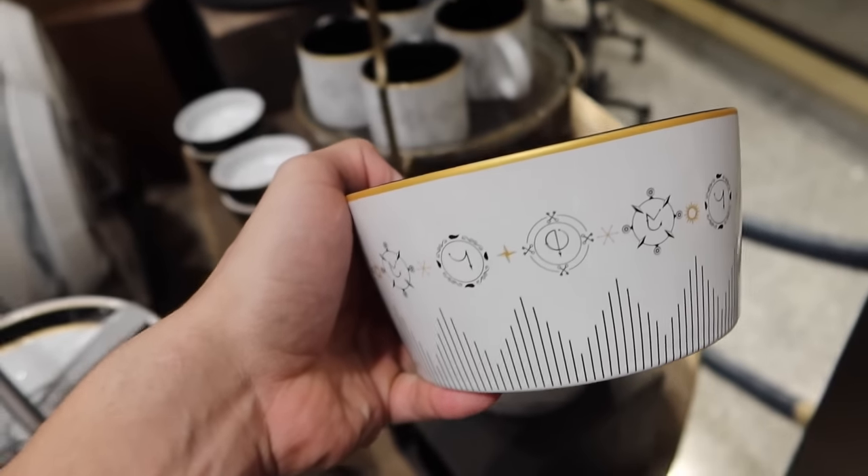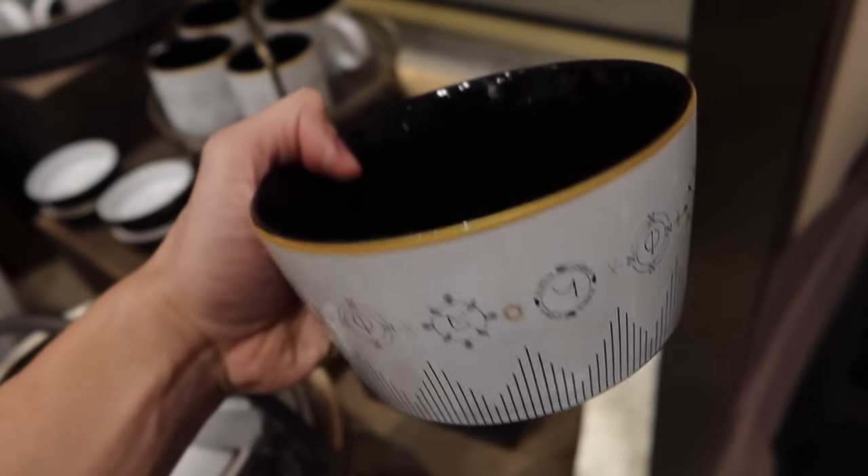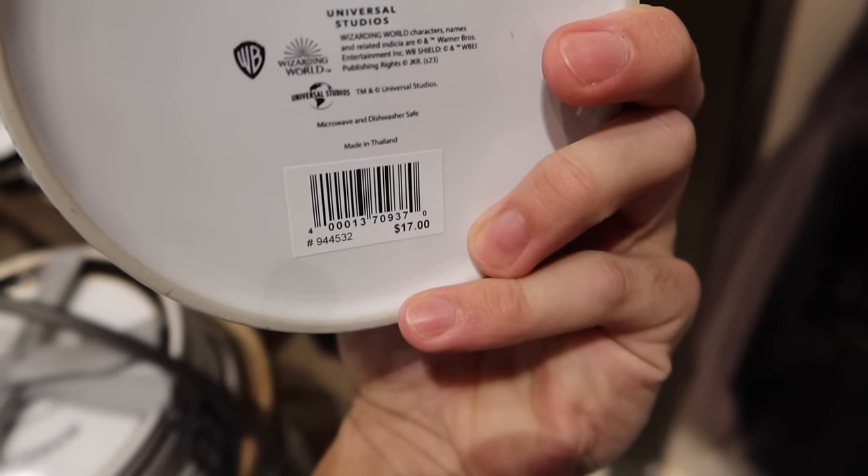And the last piece in the new line is a bowl — a really deep soup bowl. This would make a really good ice cream bowl, I would fill this thing to the top. $17.